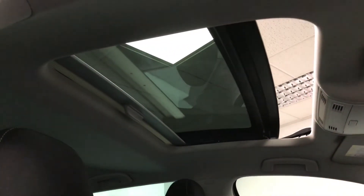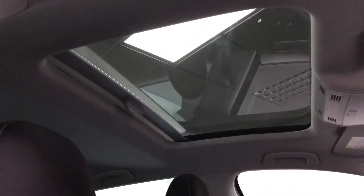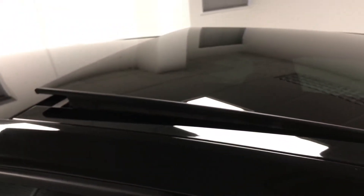Just showing you that lovely sunroof — there's a blind on there as well and it electrically operates, just closing there. You've also got the tilt facility if you wanted to let a little bit of air in.